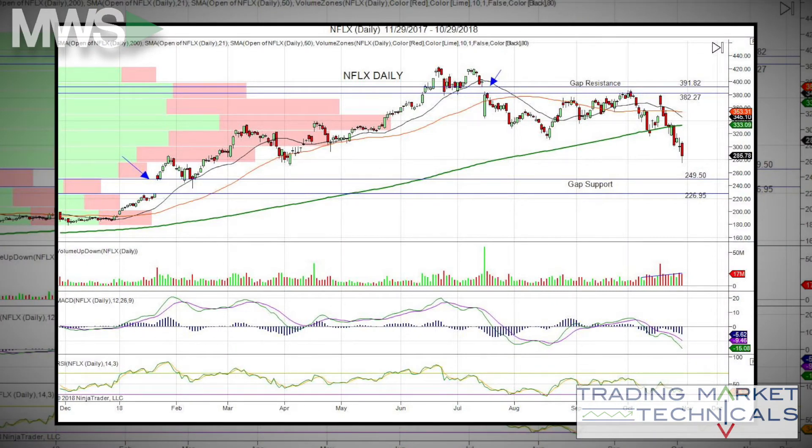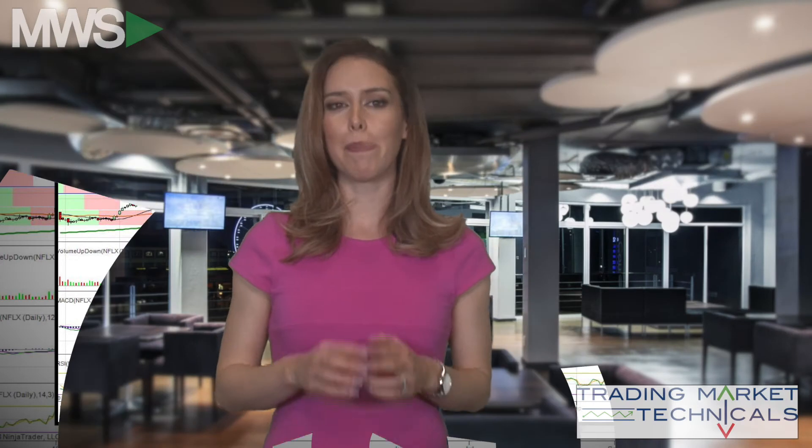The take: it's below its 21, 50, and 200-day moving averages. Volume has increased to the downside, indicating distribution — that's hedge fund and institutional selling. There is gap support from 249.50 to 226.95, and MACD and RSI are in oversold territory. Netflix needs to trade above its 200-day moving average of 333.09 in order for us to truly Netflix and chill.